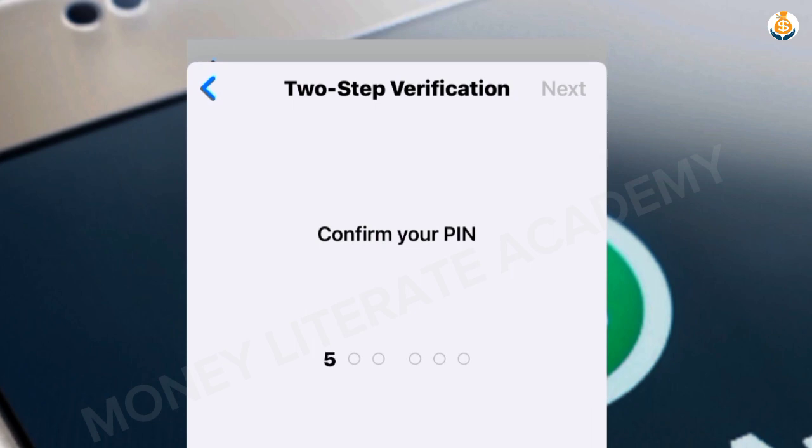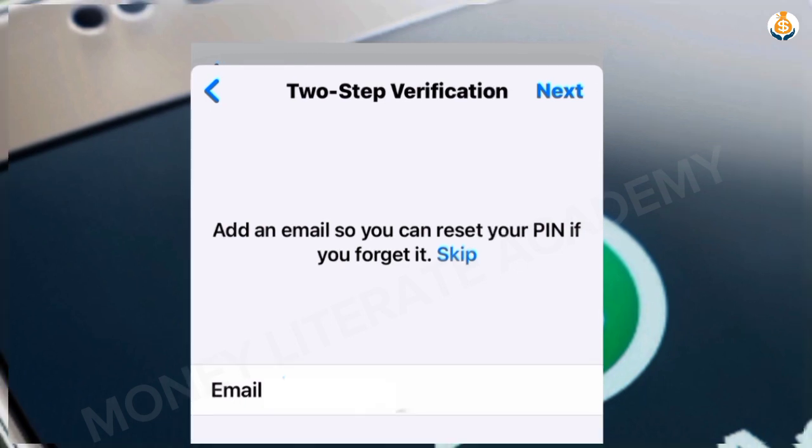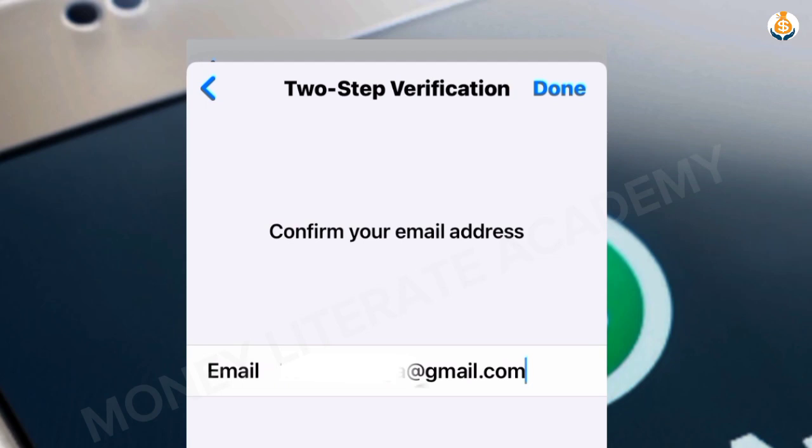Enter your six-digit PIN — for example, 505050 — then confirm your PIN by entering it again. Next, add an email address so you can reset your PIN if you forget it. Please don't skip this step — it's very important. Enter your email, select Next, confirm the same email address, then select Done.